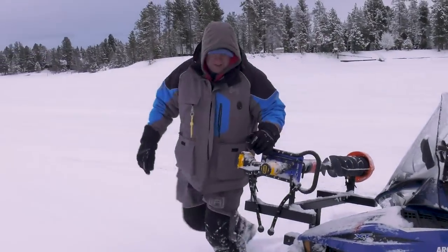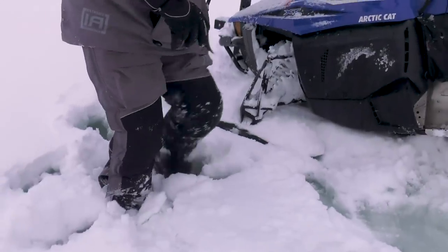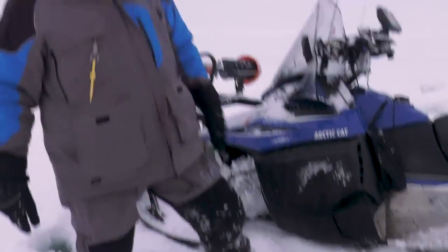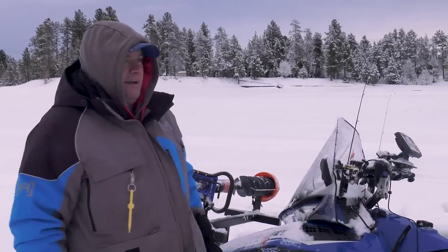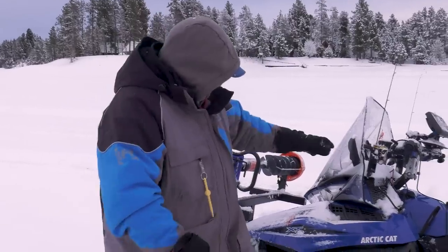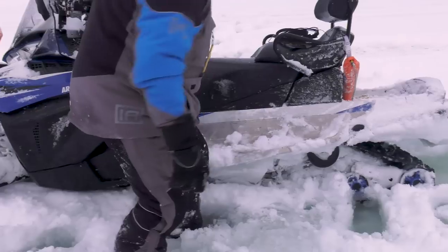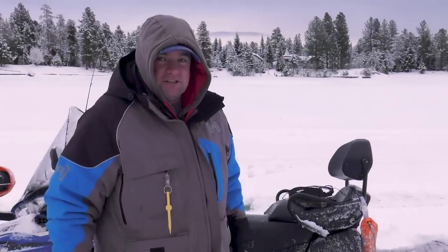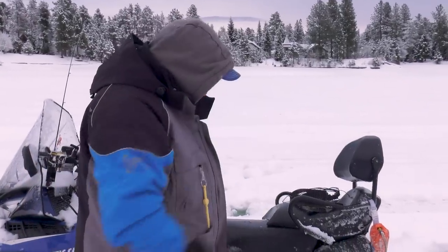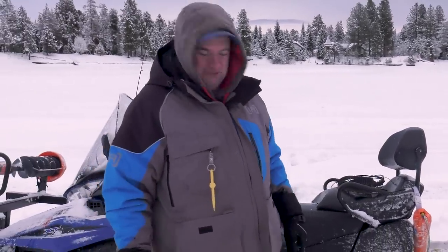More snow and more slush — we're going to be wearing chest waders pretty soon. I can't believe I didn't go over the top of my boot. And we just blew a belt. Always something — but part of the adventure. We'll get back into town and hopefully find a belt before this thing freezes in. This is the Jason Mitchell Outdoors that you don't see.